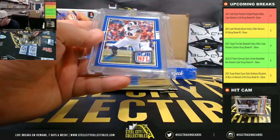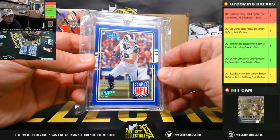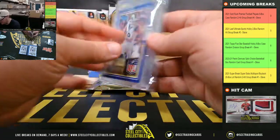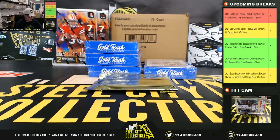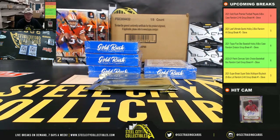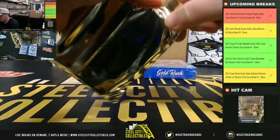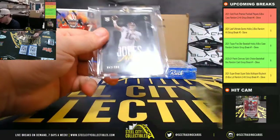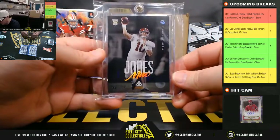We have a Donruss Threads one-of-one NFL Shield Patch, Cooper Cupp — that is from 2020. We've got a Mac Jones Luminance rookie, number two, $2.99.